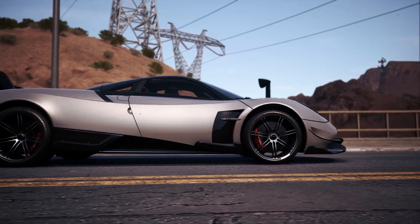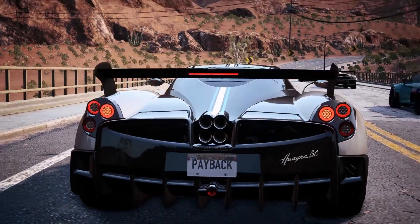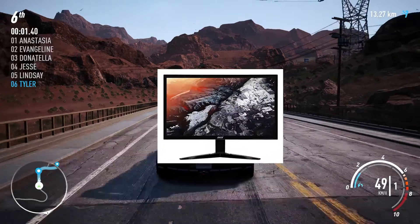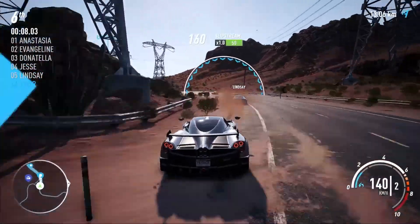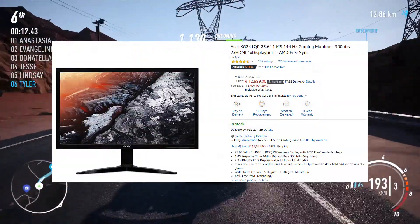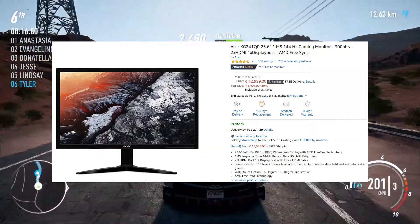Hey guys, Aniket here. So today I am going to show you the cheapest 144Hz gaming monitor and tell you why you should buy it. This is the Acer KG241QP, the cheapest 144Hz gaming monitor. It is priced at 12999 Indian rupees and I can give you surety that you can't get any other 144Hz gaming monitor this good at this price.